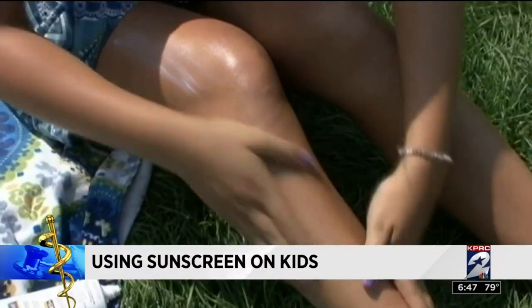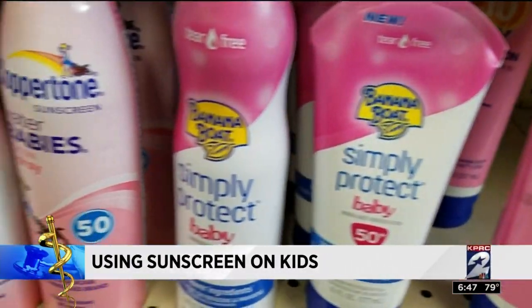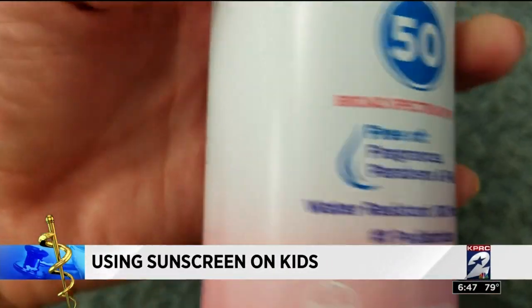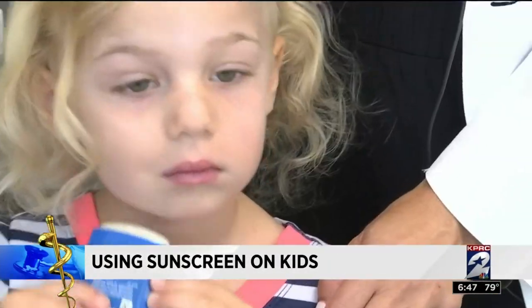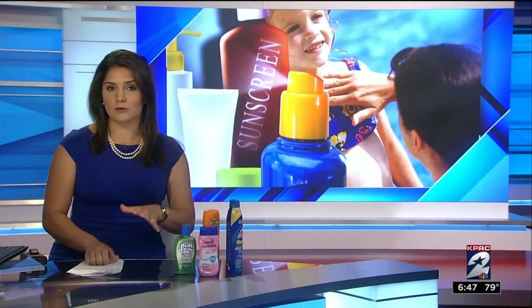Although experts say to keep sun exposure to a minimum for babies under six months, brands marketed towards babies contain hypoallergenic components that she says are preferred when very young children are in the sun. She says that brand is a little preferred for those really young ones.